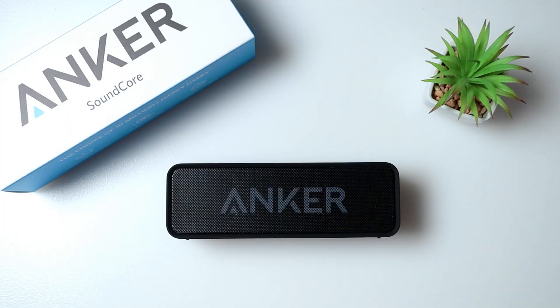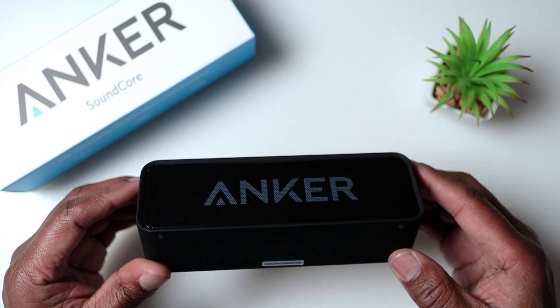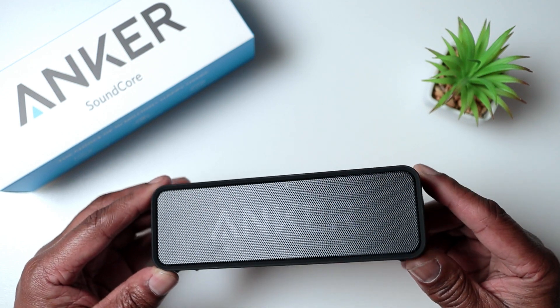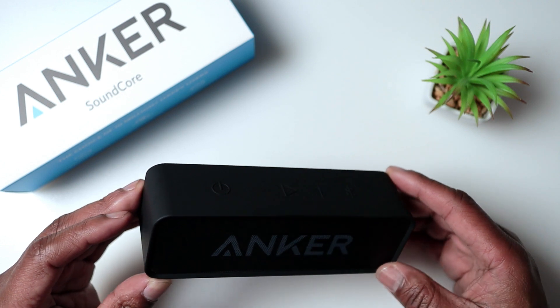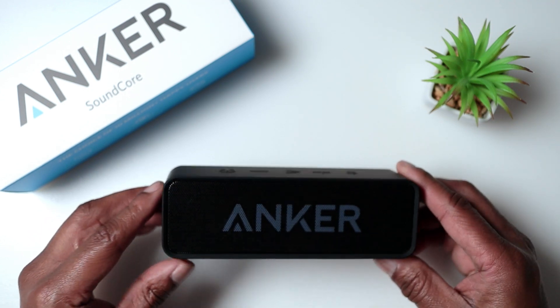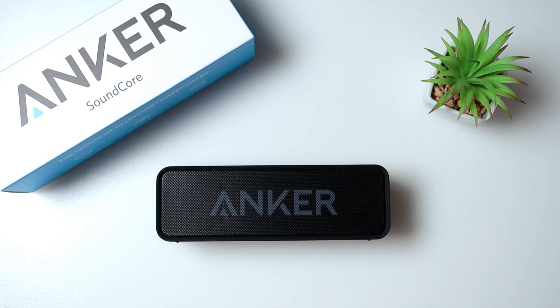Hi everyone. Today we're going to be talking about the Anker Soundcore Bluetooth speaker, which is one of the best portable speakers on the market and also selling on Amazon. I've been using this speaker for a while now and I have to say I'm really impressed with the performance. In this review I'll be sharing my thoughts on the design, sound quality, battery life, and connectivity of the Anker Soundcore Bluetooth speaker.